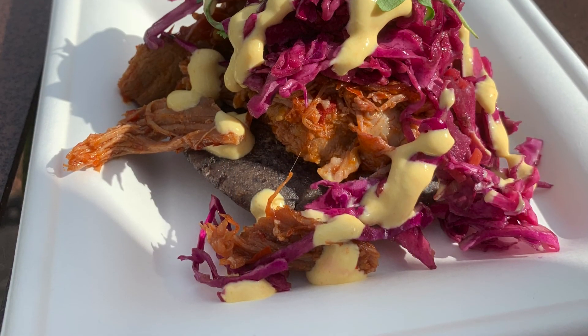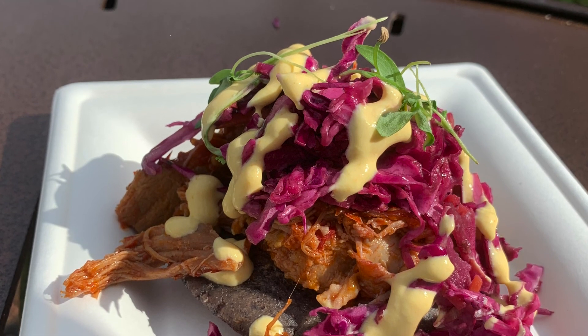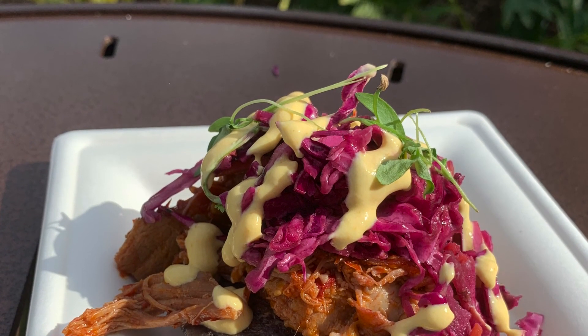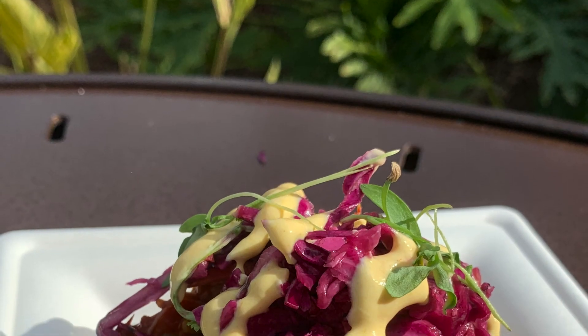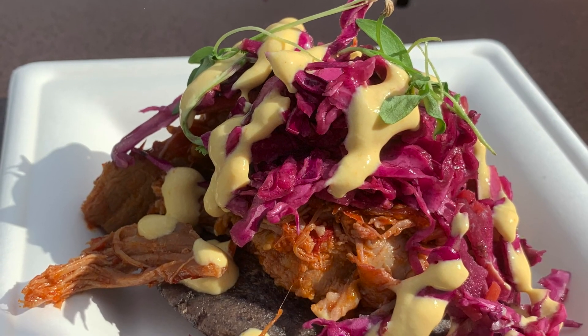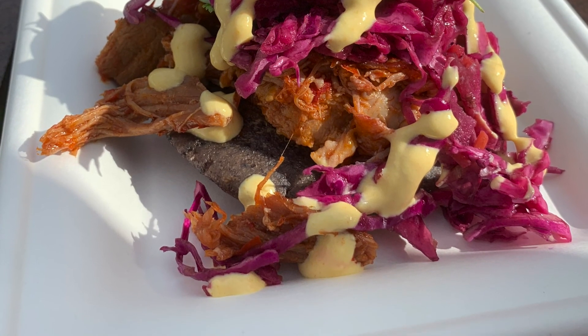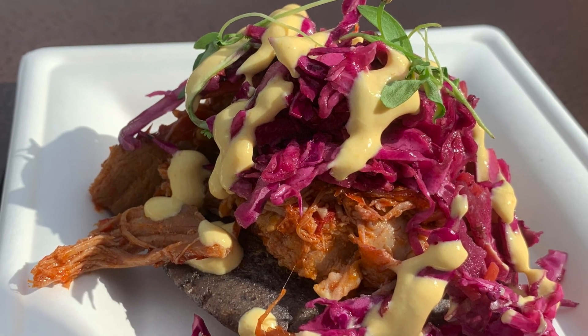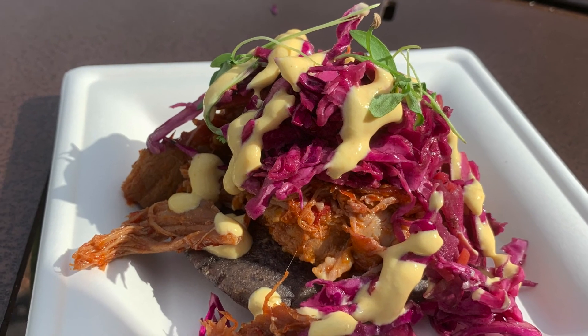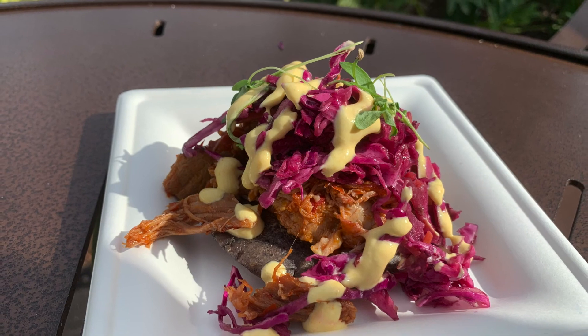We also grabbed the blue corn pupusa, stuffed with cheese and topped with shredded pork! They had me at the cheese and shredded pork, quite honestly! This dish also has guajillo and árbol chile sauce which gives it a nice bit of a kick, plus cabbage slaw and ají amarillo crema. Needless to say, it is a bit spicy but enjoyable! The dish is also gluten and wheat friendly, which is nice!